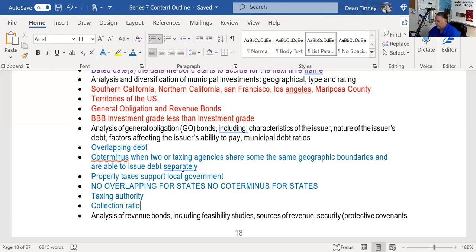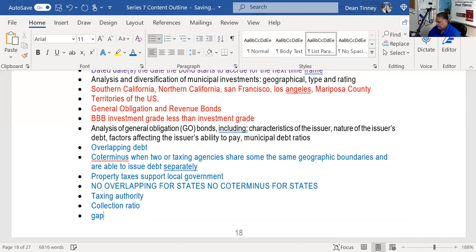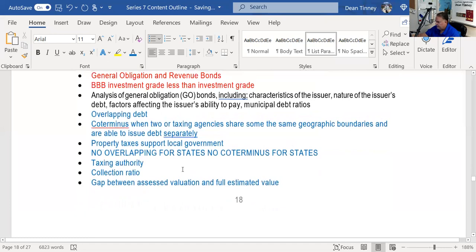A useful study tip: fold a sheet of paper in half. On one side write all terms associated with GO bonds; on the other, all terms for revenue bonds. A big part of the exam is distinguishing between GOs and revenues. For GO bonds, we'd also like to see a gap between assessed valuation and full estimated value, because that means as properties turn over the city can capture more revenue.